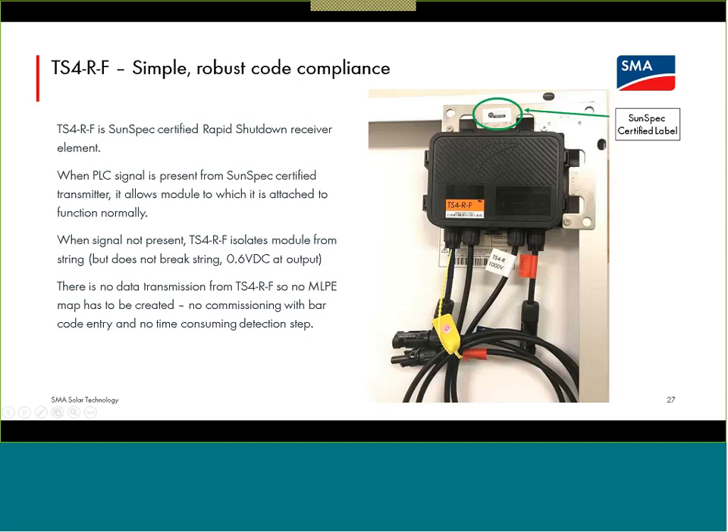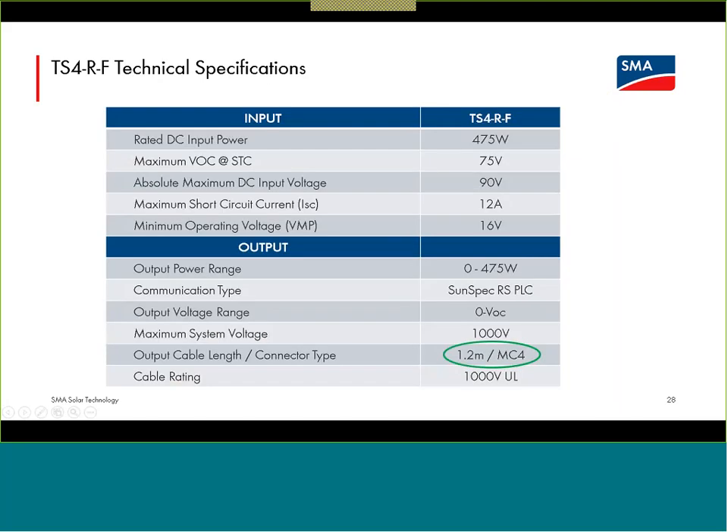The TS4-R-F device has two clips meant to slide without tools onto the corner of a module frame — a very straightforward device. You need to make the module connection to the inputs of the TS4 device first — even on the ground before sending modules to the roof is great. If you tilt the module back, you'll still measure just 0.6 volts at the output until this device gets its keep-alive signal — it's in shutdown mode by default. The TS4-R-F device is rated up to 1,000 volts, handles modules up to 475 watts, 90 volts in the coldest temperature, and 12 amps ISC. This is the device for use with our Core 1 US-41 or Sunny Boy US-41.